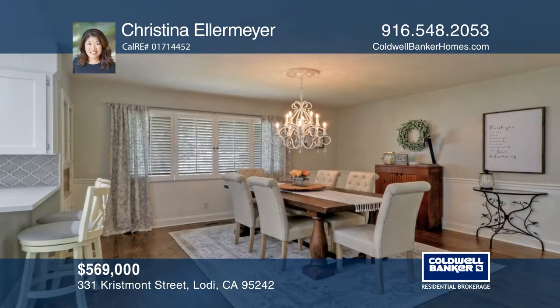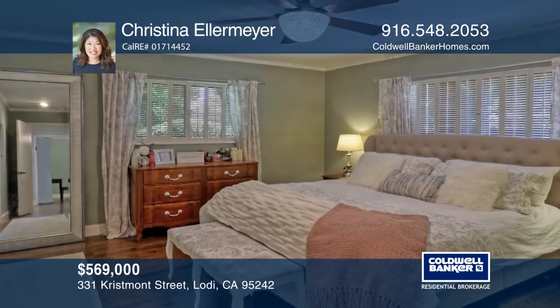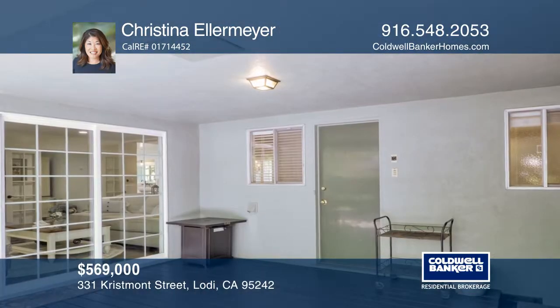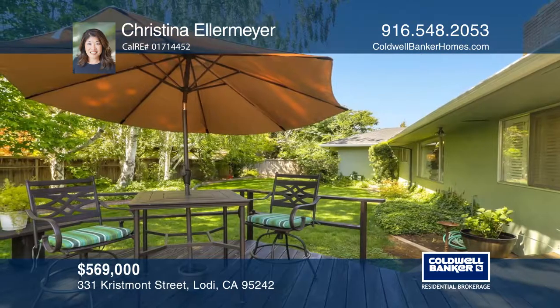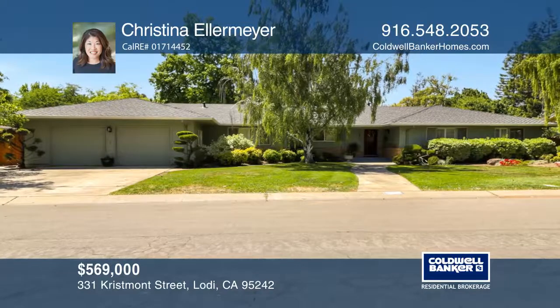This is a great entertainer's home with spacious living room and family room with a fireplace in each room, beautifully remodeled kitchen with stainless steel appliances, designer paint throughout, plantation shutters, and hardwood floors. Take the first step to buying your new home by calling Christina Ellermeyer.